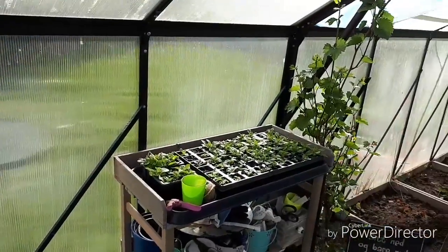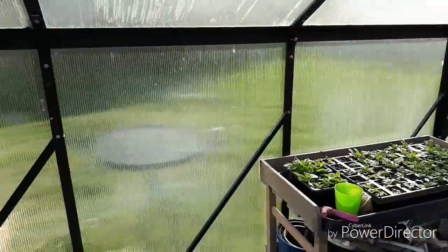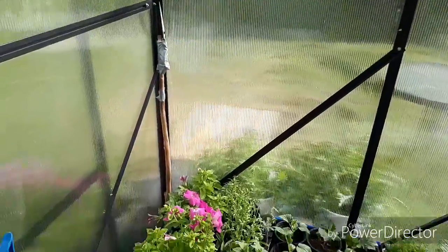Petunia, petunias - she's very proud of her petunias. I understand her, they are beautiful.